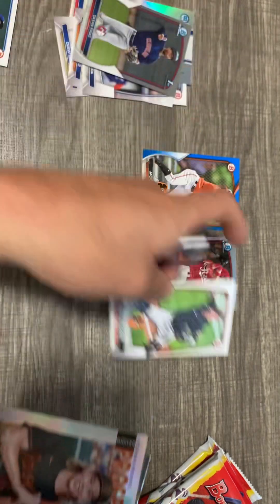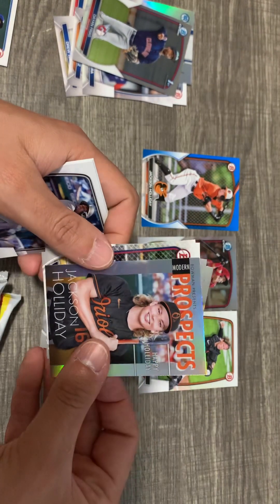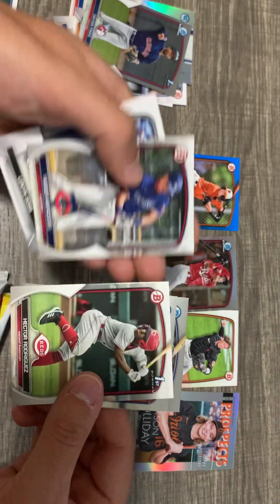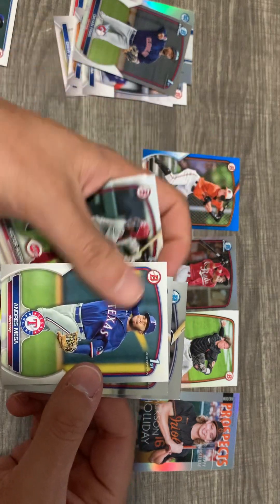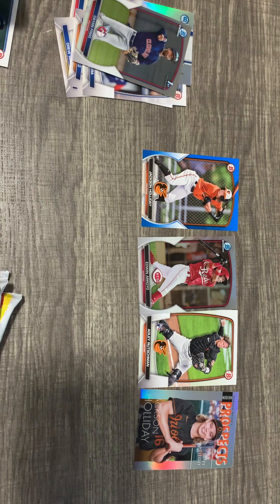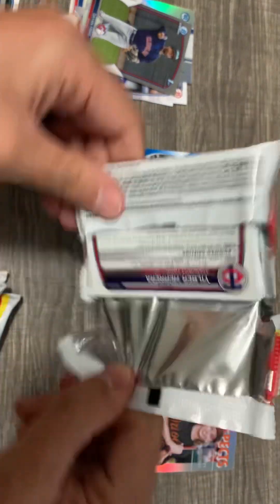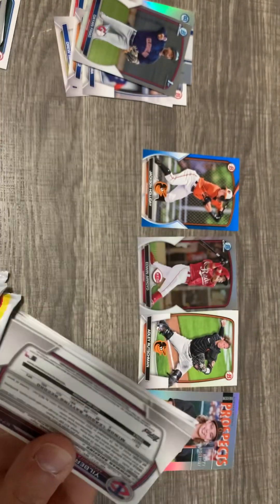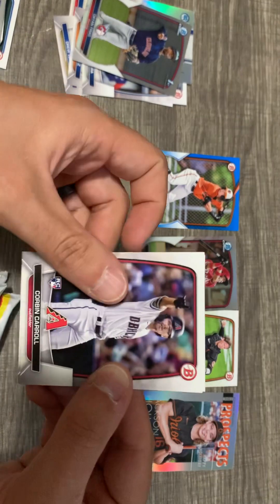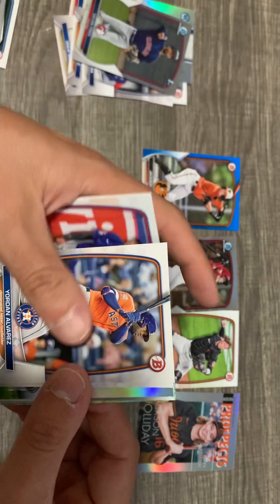Adley Rutschman rookie card — alright! And look, another Jackson Holiday Modern Prospects card — that's pretty cool. Hector Rodriguez, Lionel James, Trey Sweeney. I'm pulling a lot of O's, so that's good. I haven't gotten Jackson Holiday's First Bowman, but that's pretty cool. Christopher Morrell, who's been doing pretty well.